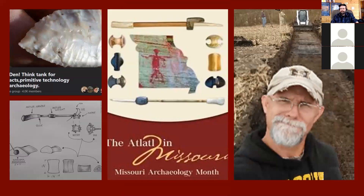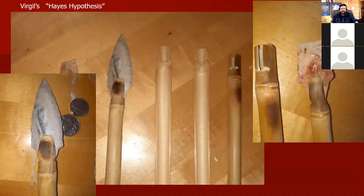Virgil is a primitive technology expert and experimental archaeologist down in Missouri. He runs a social media site called the Think Tank for Primitive Technology and Archaeology, which I'm a member of because I'm interested in all things prehistoric technology. He's kind of an expert on atlatl construction, design, and use. He had this interesting idea of what we're calling the Hays Hypothesis, which is basically that as far as hafting materials go, river cane is considered kind of the steel eye bar of technology.